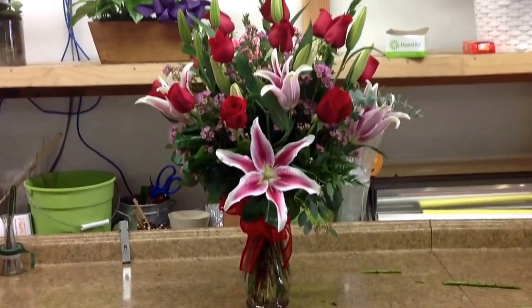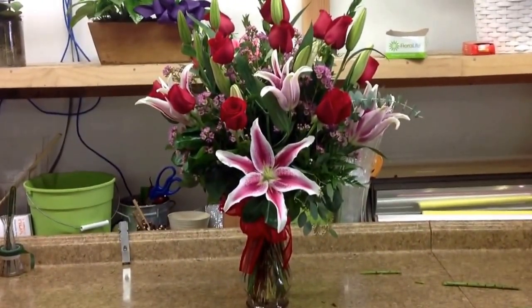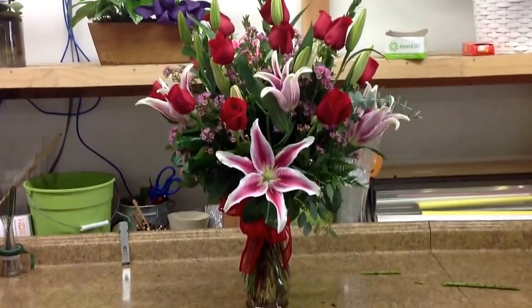This is going to be available — you can upgrade this to your dozen roses for Valentine's Day.